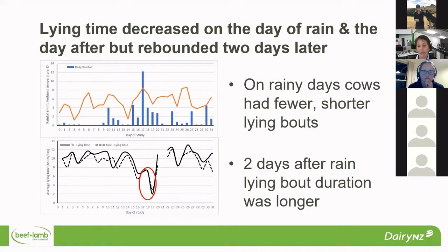The rebound two days later was indicating that when the conditions came right, those cows were tired and were spending longer lying. So on rainy days they had fewer and shorter lying bouts, but when they were in that recovery phase, they actually had longer lying bouts.